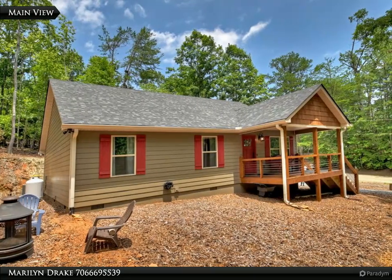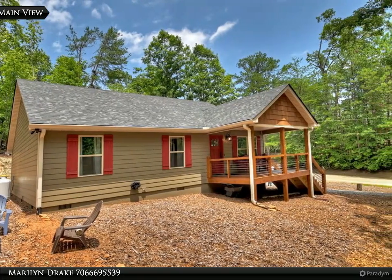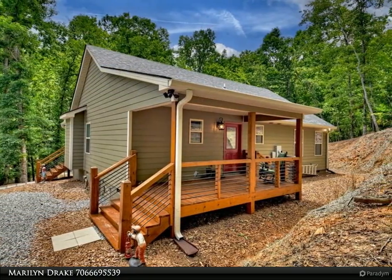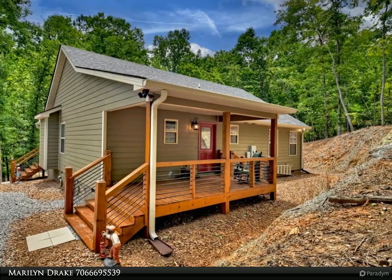This Coldwell Banker High Country Realty property video is presented by Marilyn Drake. You will love this charming and cozy home with a perfect blend of modern and rustic charm — one level living on a corner lot.